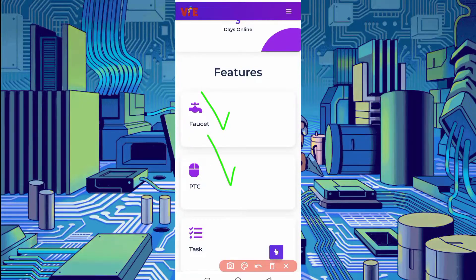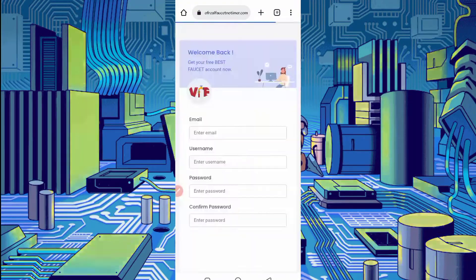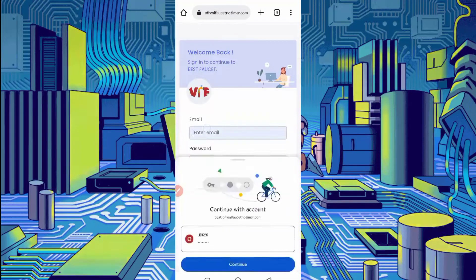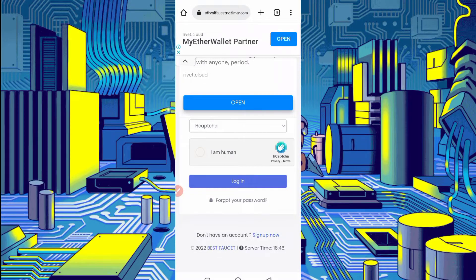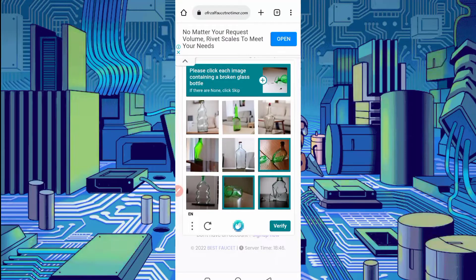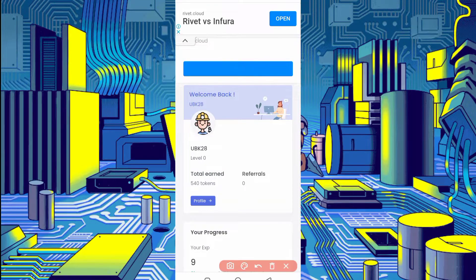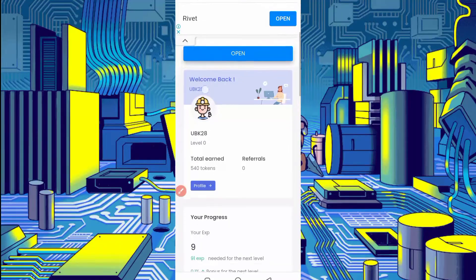Here is the faucet option and PTC — we will run both in Termux, so you don't need to work on this website manually. Just create your account by clicking on register. Provide your email address, username, password, confirm password, solve the captcha, and click register. After creating your account, just log in. Here you can see the account login was successful and my balance is 540 tokens, which I earned in just half an hour.